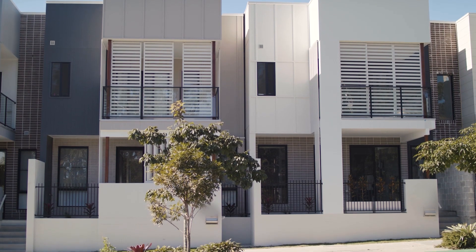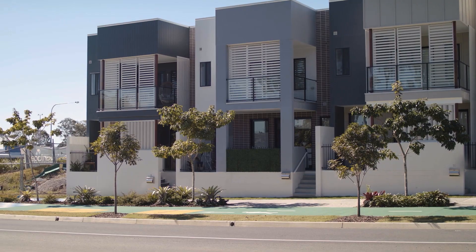Most of the time these homes are self-sufficient — they're on the grid but effectively off the grid. This is great for the planet, and also good in terms of electricity costs for the people who live in the homes.